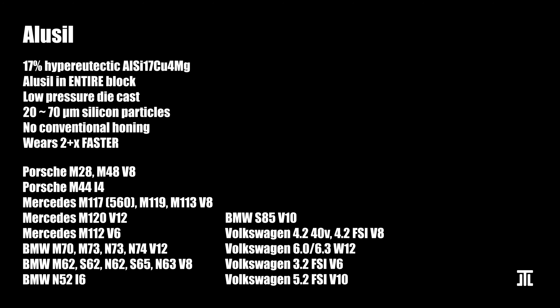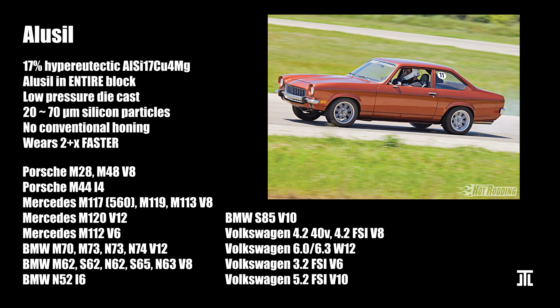Importantly, Alusil requires the piston skirts to be coated with iron. The Alusil method was first used in 1971 in the Chevrolet Cosworth Vega. Porsche started using Alusil with its M28 V8 back in the 1970s. Mercedes started using it with the 5.6L M117 V8 in 1978. In the 1980s, BMW started doing so with the M70 V12, and a decade later, Audi with the 4.2L 40-valve V8 — not the earlier 32-valve variant.